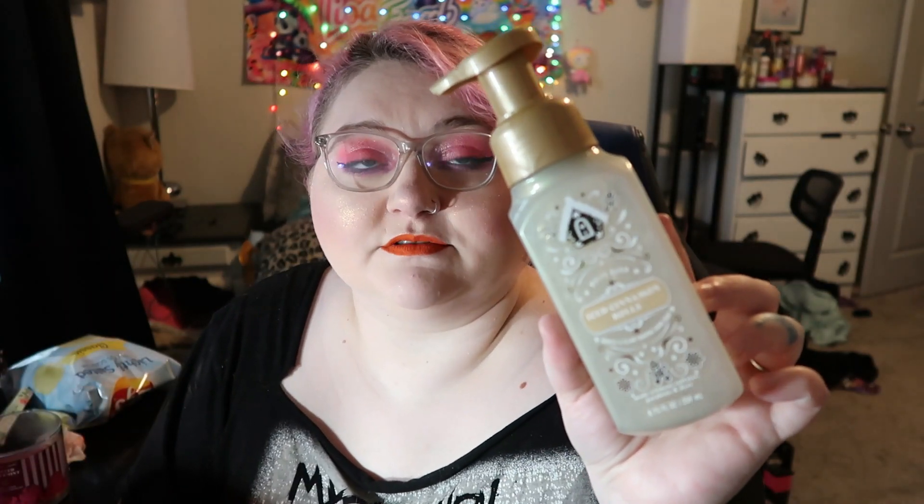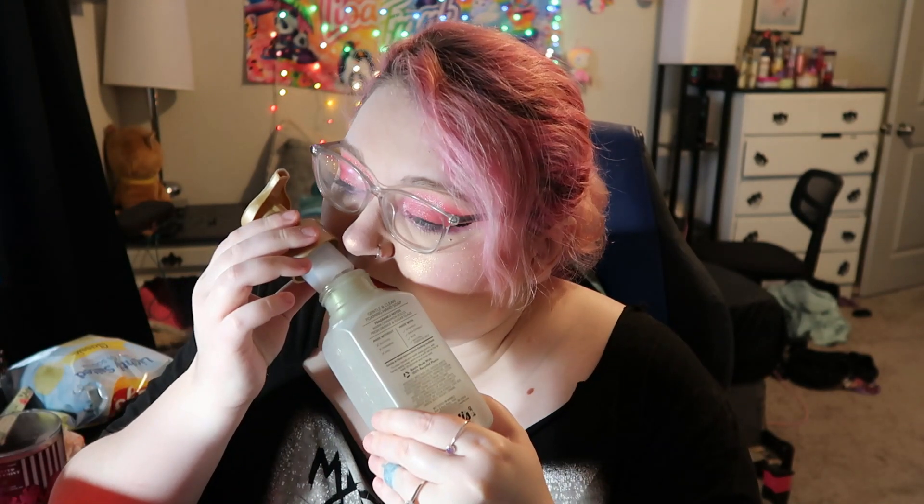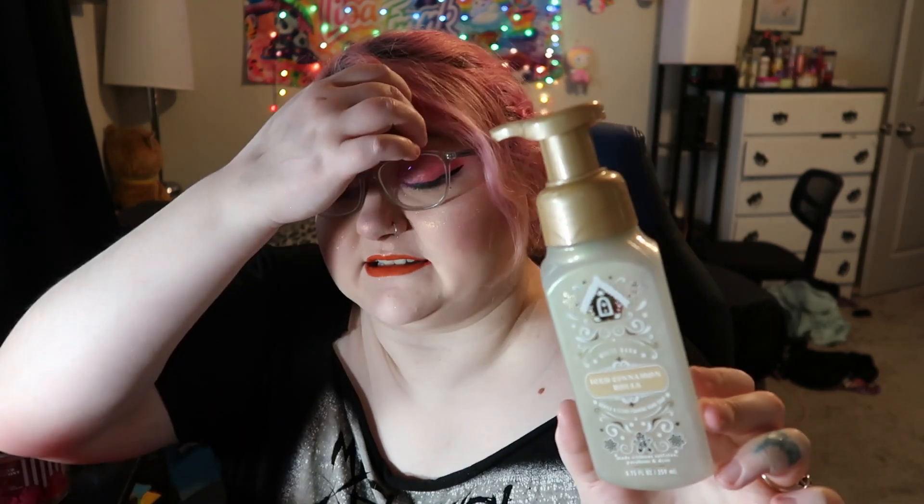This is the Iced Cinnamon Rolls Bath and Body Works hand soap — it's super cute and it smelled really good. I got this for free at my job. Sometimes you can pick out free hand soaps or free things like that if you work at Bath and Body Works and they'll give them to you to try out. I definitely recommend it — I would definitely repurchase Bath and Body Works hand soaps.